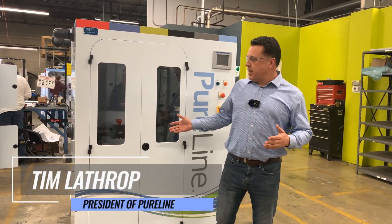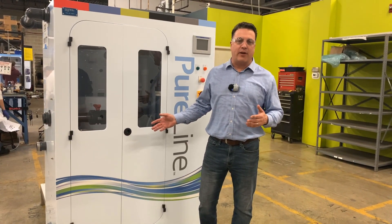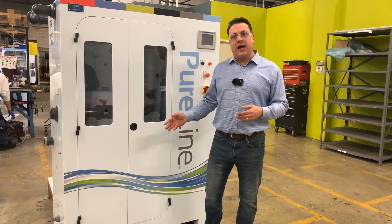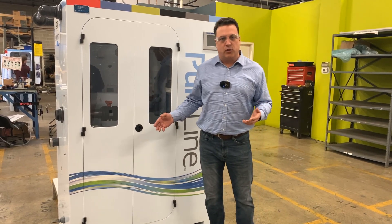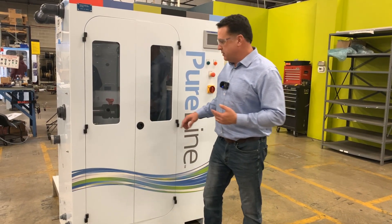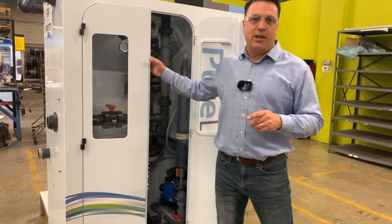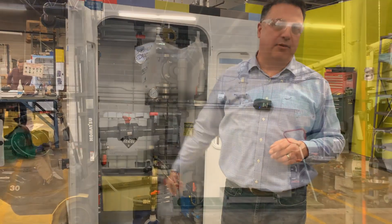Hi, I'm Tim Lathrop, president of PureLine. We're here today with a CG generator — a chlorine dioxide generator that uses our PureMax precursor combined with sulfuric acid to generate high-quality, high-volume chlorine dioxide in liquid form. Typically used in cooling tower applications and pulp and paper. The PureMax product is an EPA registered product for which we've been manufacturing since about 2015.